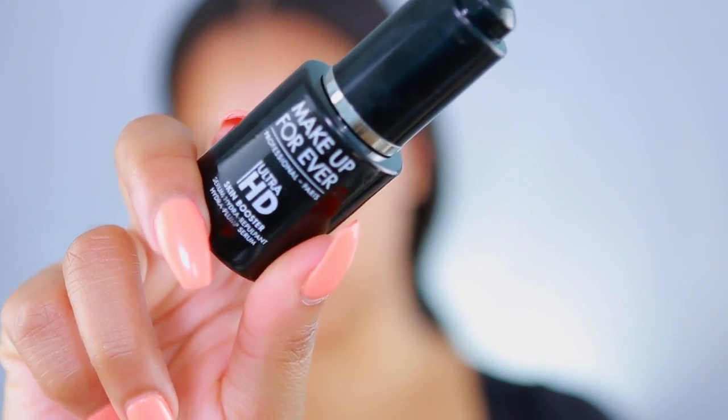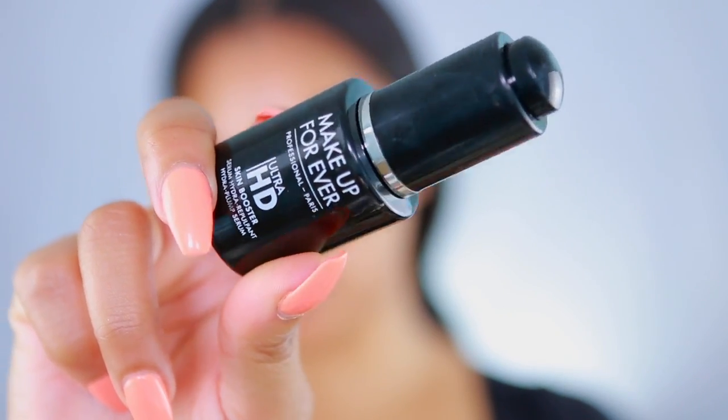Let's get right into it. I'm gonna take the Makeup Forever Ultra HD Skin Booster. This is actually my second time using it, so I'm not gonna say I'm in love with it, but so far it's pretty good — it just hydrates my skin and adds a bit of glow.